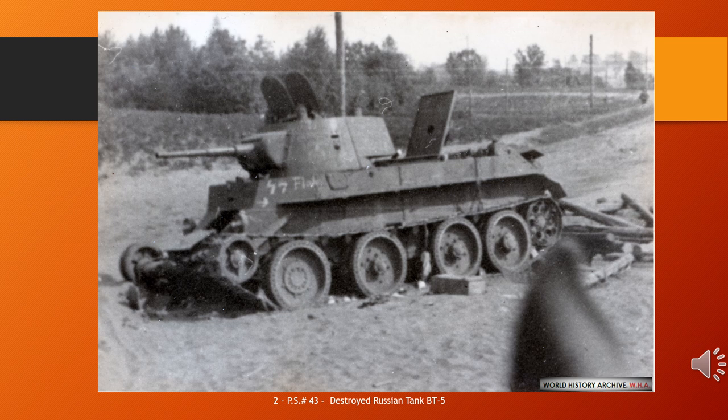The successor of the BT tanks was the famous T-34 medium tank, introduced in 1940, which would replace all of the Soviet fast tanks, infantry tanks, and medium tanks in service. BT-5: larger cylindrical turret, 45mm 20K gun, coaxial DT machine gun. Earlier tanks used simpler fully cylindrical bolted turrets with rear bustle welded on.